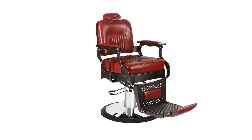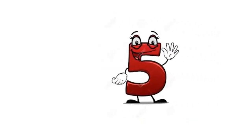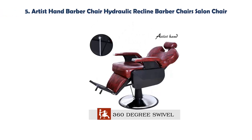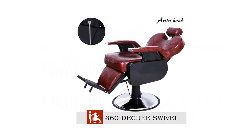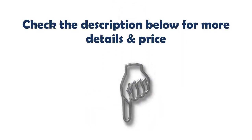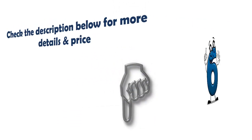Long single handle for full 50-degree recline, quick and easy height adjustment. Our list at number 5: Artist Hand Barber Chair Hydraulic Reclined Barber Chair Salon Chair. Exquisite stitching makes the chair surface stronger and adds a touch of beauty. High-quality textured satin PU leather that withstands more than 40,000 rubs, and it is waterproof and easy to clean.